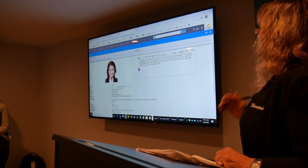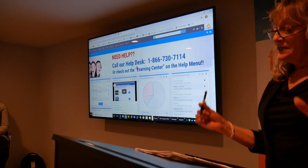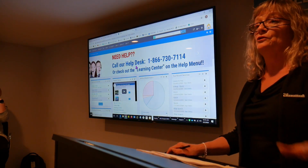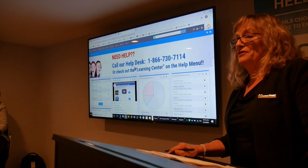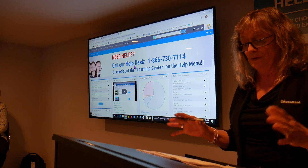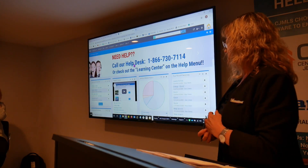So let's get out of here. If you make any changes, remember to hit the save button. We're going back to the home page. Today we can't possibly cover everything in the MLS. We're not expecting you to remember everything we're teaching you today — our goal is to give you an idea of what the system is capable of doing, so that you know what you can do. And then when you're ready to learn it, we have a whole plethora of help, including our very competent help desk.